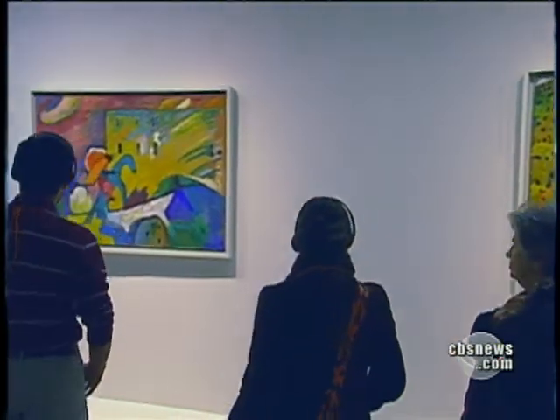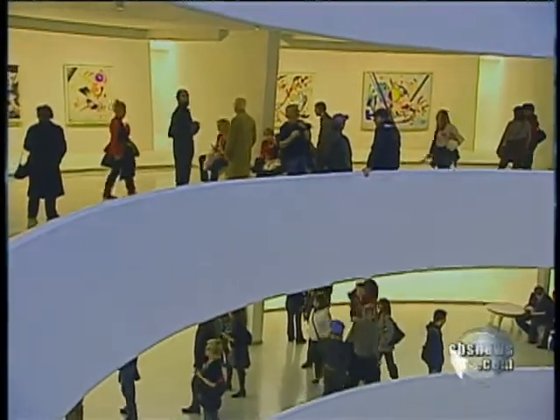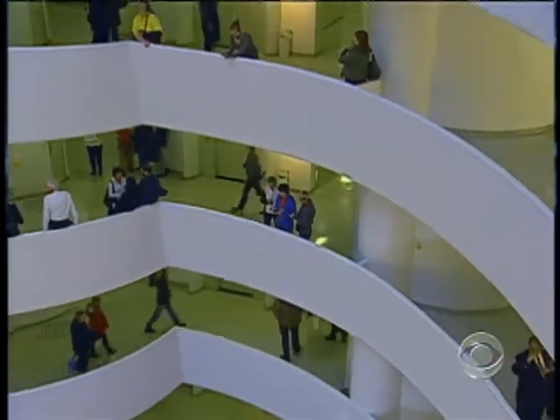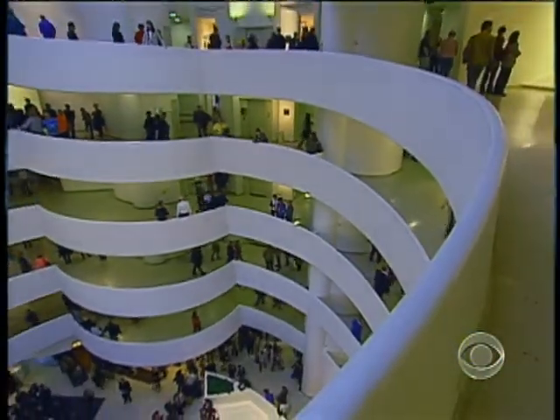Today, it's Kandinsky on the walls. His work is often considered an ideal match for a museum designed to hold abstract and contemporary art, though a quick visit reveals that the art can almost seem like an afterthought. How much time do visitors spend just looking at the museum versus the art? And is that frustrating as a curator?